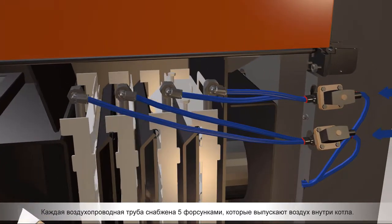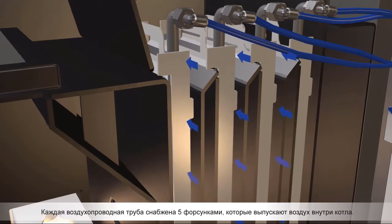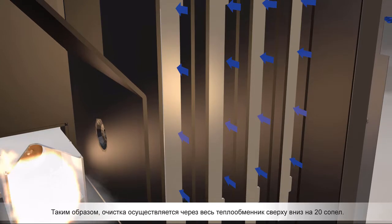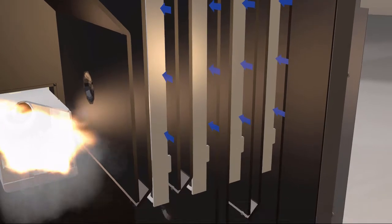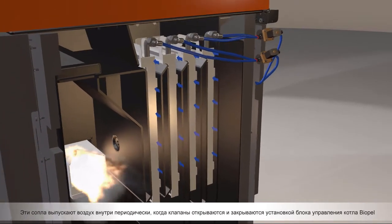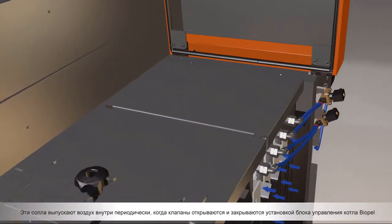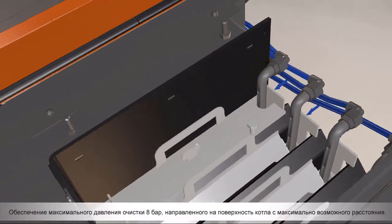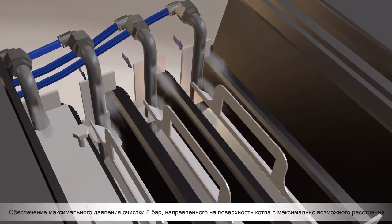Each air pipe is provided with five nozzles which release air inside the boiler. The cleaning is performed throughout the wall heat exchanger from top to bottom by a total of 20 nozzles. These nozzles release air periodically and are opened and closed by the setup of POPEL's control unit, providing a maximum cleaning pressure of eight bars directly at the boiler surface from the closest distance possible.